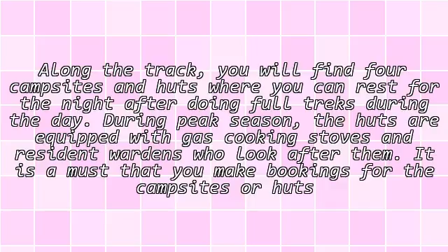Along the track, you will find four campsites and huts where you can rest for the night after doing full treks during the day. During peak season, the huts are equipped with gas cooking stoves and resident wardens who look after them.